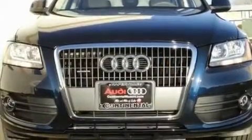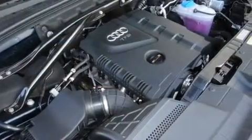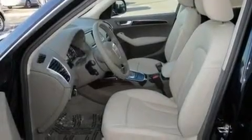Additional features include an aluminum hood, aluminum wheels, hill descent control, steering wheel mounted controls, and a sunroof that enables you to fill the cabin with fresh air at the push of a button.